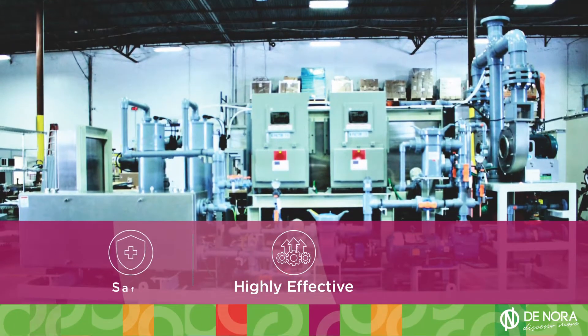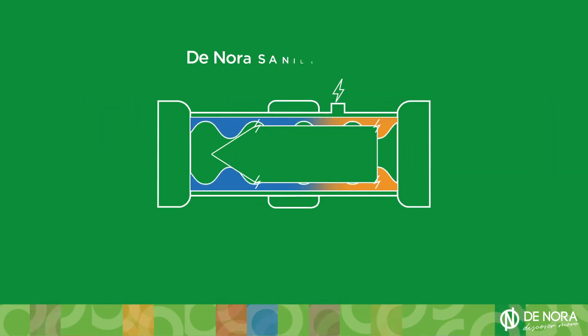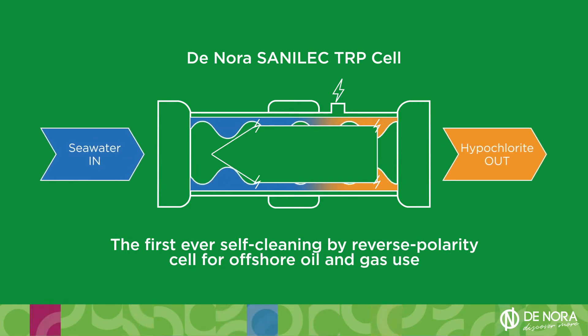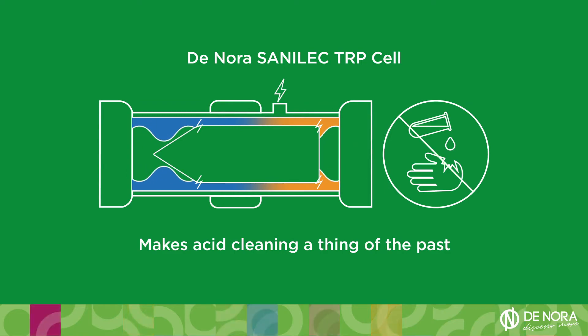Imagine a highly effective, safer way to clean your EC equipment without acid. The Denora Senelec TRP cell — the first ever self-cleaning reverse polarity cell for offshore oil and gas use — makes acid cleaning a thing of the past.